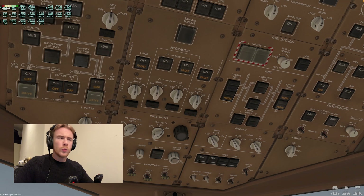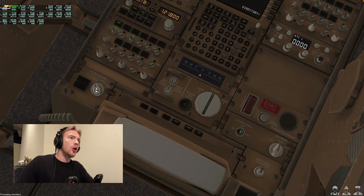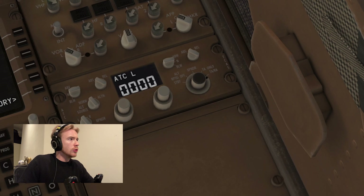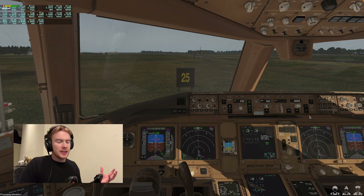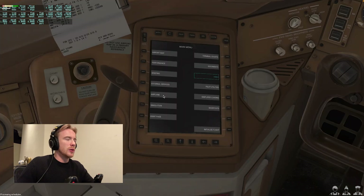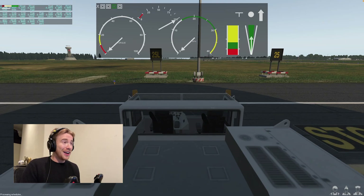Beacon lights on. We also need to secure the flight deck down here with this little knob — that locks the door in case any passengers somehow get through. Transponder to TA/RA. We've only got fuel in the left and right tanks so we only need those fuel pumps on. Usually in X-Plane you get a pushback thing where an AI truck comes up and pushes you back. This is different — it's a lot more hands-on. We go airplane, pushback, and press start pushback — we are driving the tug.